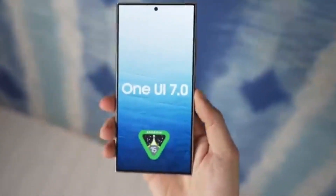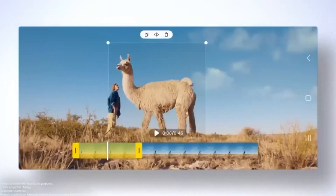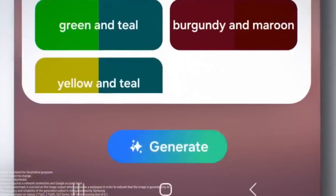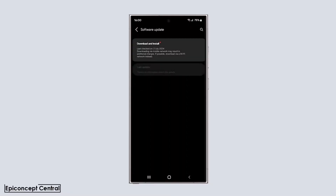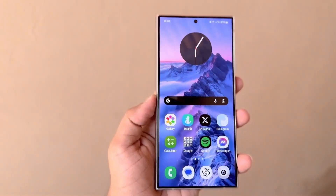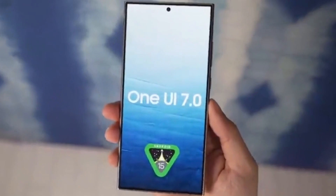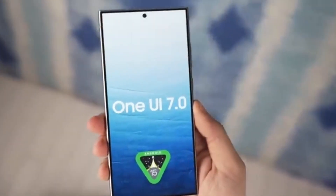So what can we expect from One UI 7.0 on the Galaxy A53, Galaxy A54, and Galaxy A73? First off, it's important to note that these devices won't be getting any Galaxy AI features with One UI 7.0. This might be a bit disappointing for some, especially given how much hype there has been around Galaxy AI. However, that doesn't mean these updates will be minor or unimportant. One UI 7.0 is expected to bring other major changes, particularly in the visual department. Samsung is known for refining and enhancing the user interface with each new iteration of One UI, and this update should be no different.